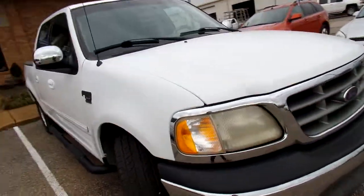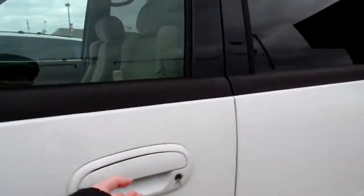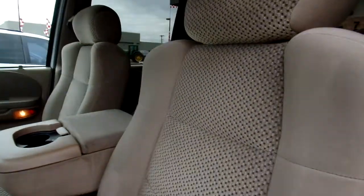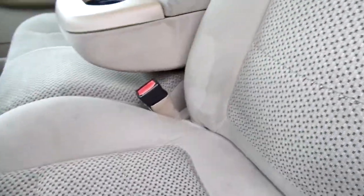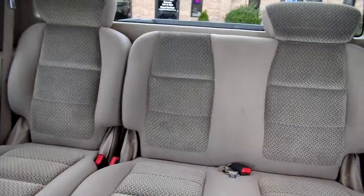Let's take a peek at the inside. This F-150 has cloth seats and they're in pretty good condition. We do have a hole here and a cigarette burn there, as well as some minor stains, but otherwise they are in good condition and clean. If you look at the passenger seat and the rear seats.